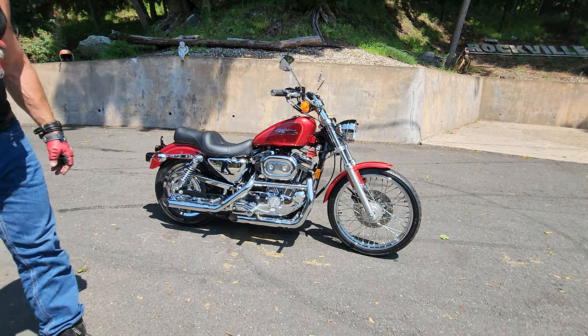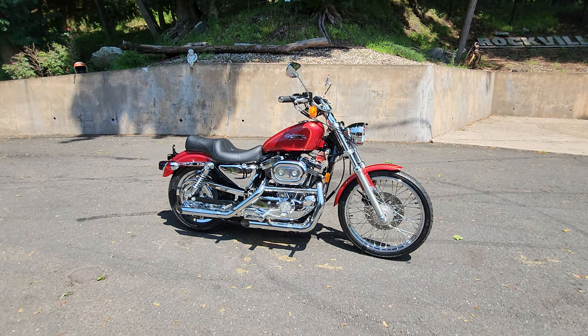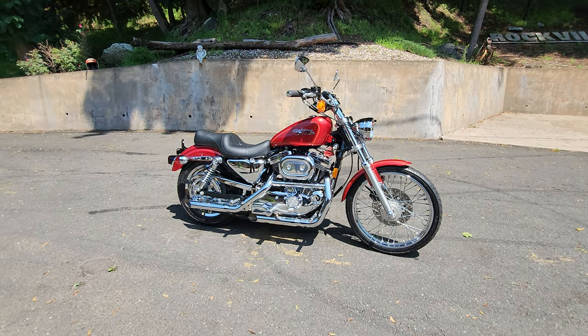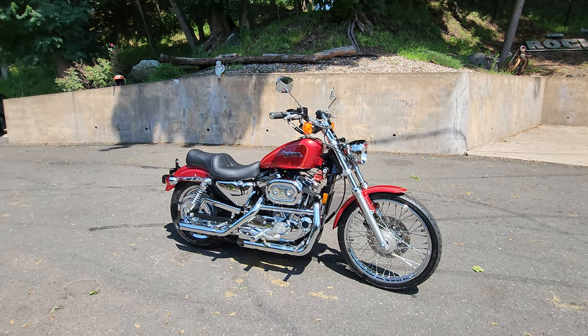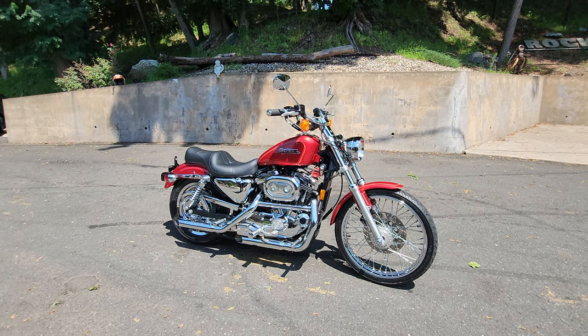We'll do a riding demo now. If you have any questions, give us a call at 860-454-7024. We're happy to answer any questions and you can come look at it — it's on display in the Harley section on the third floor of the museum until it finds a new home. We offer in-house financing and can arrange shipping, so if you have any concerns, call us and we'll hook you right up.